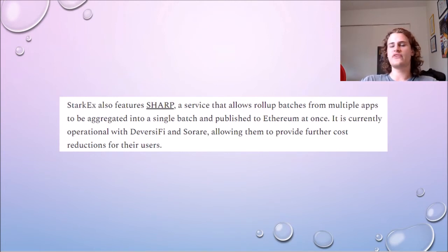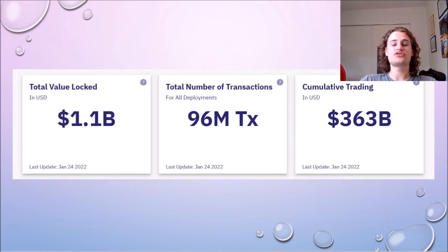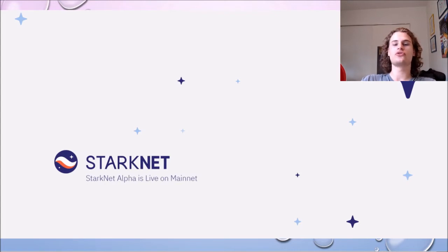StarkX features a revolutionary technology called Sharp, which allows all of these custom-made roll-ups to batch their transactions together, making them all cheaper and faster. StarkX has already got an insane amount of use — $1.1 billion locked in it, 96 million transactions, and $363 billion in trading volume. At the beginning of the video I said you may have used it without knowing, and this applies to individuals who have used DYDX or SoRare without knowing they were using Starkware.